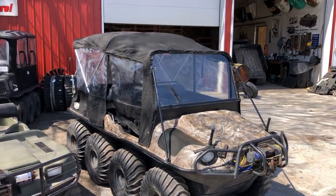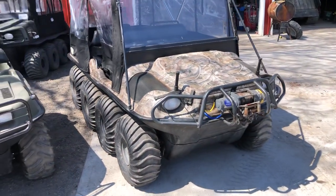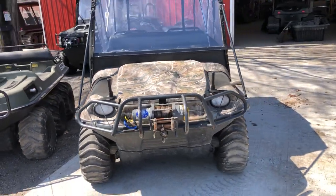Here's the 2012 Frontier 8x8 that we took in on trade. It comes with everything you see in the photo — windshield, convertible top, brush guard, winch. Again, this one has all new axle bearings, idler shaft bearings, serviced and ready to go.